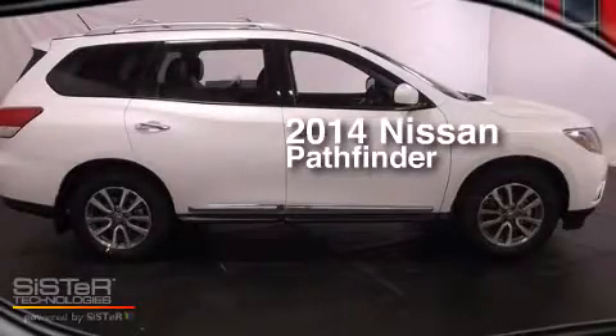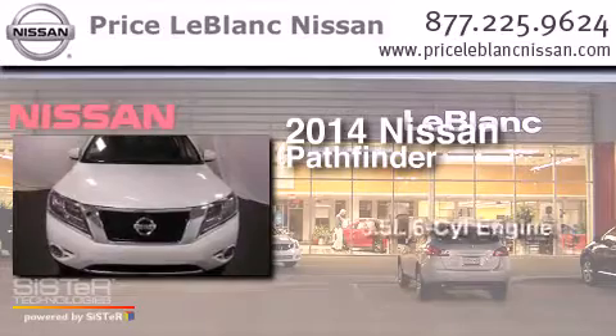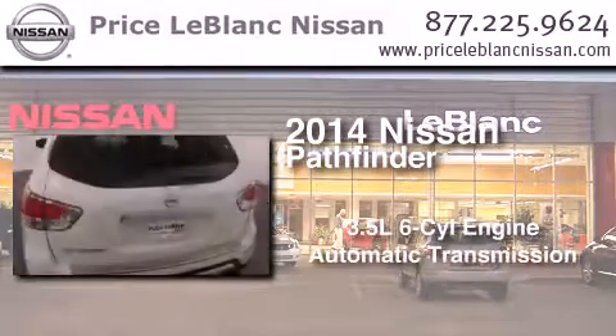This is a brand new 2014 Nissan Pathfinder. It has a 3.5-liter six-cylinder engine and an automatic transmission.